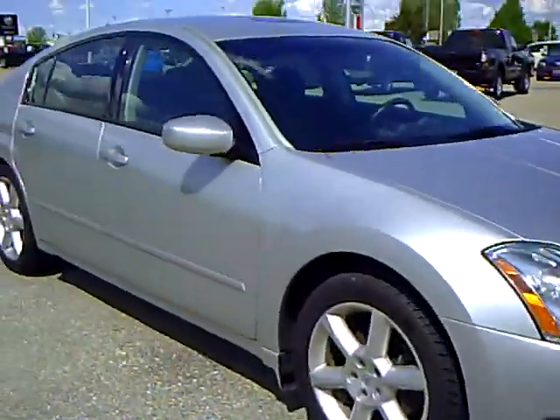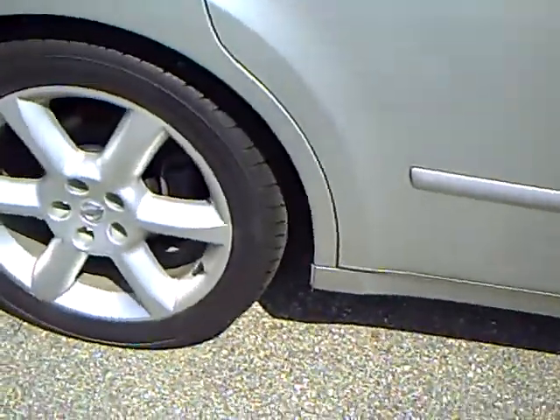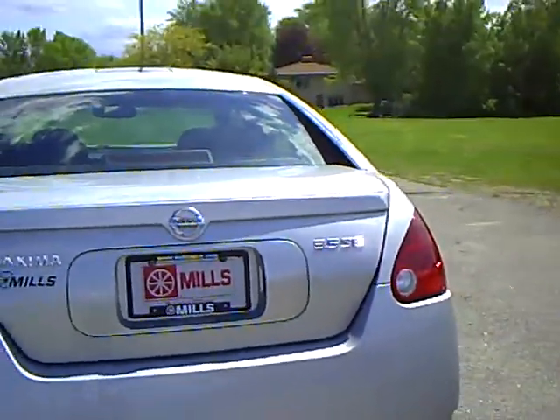This is a non-smoker vehicle. Tires are in excellent condition. These are 18-inch wheels. There's a nice little spoiler on the back here.